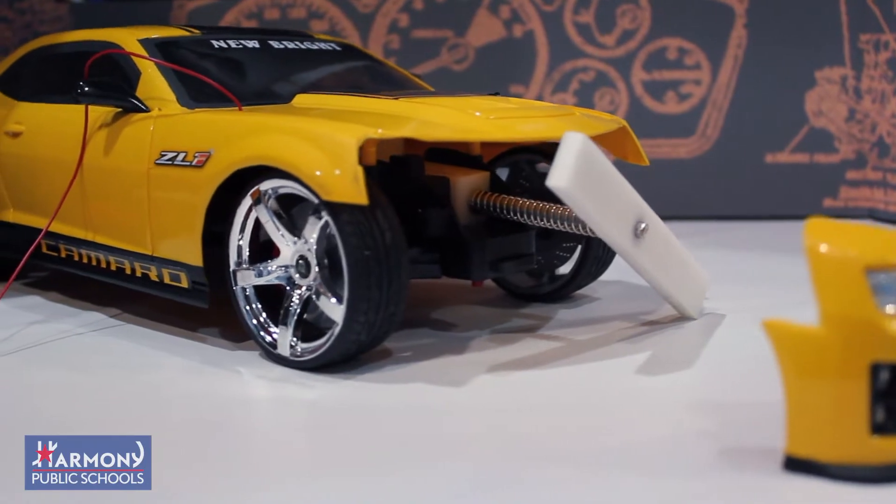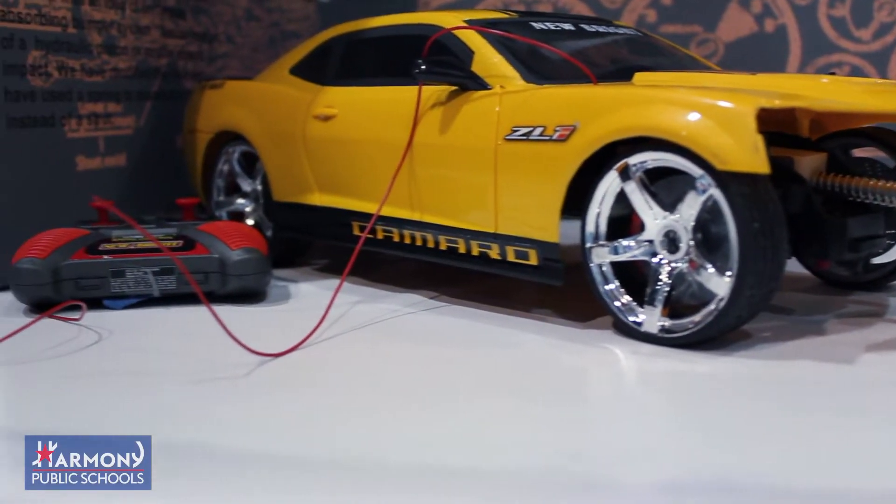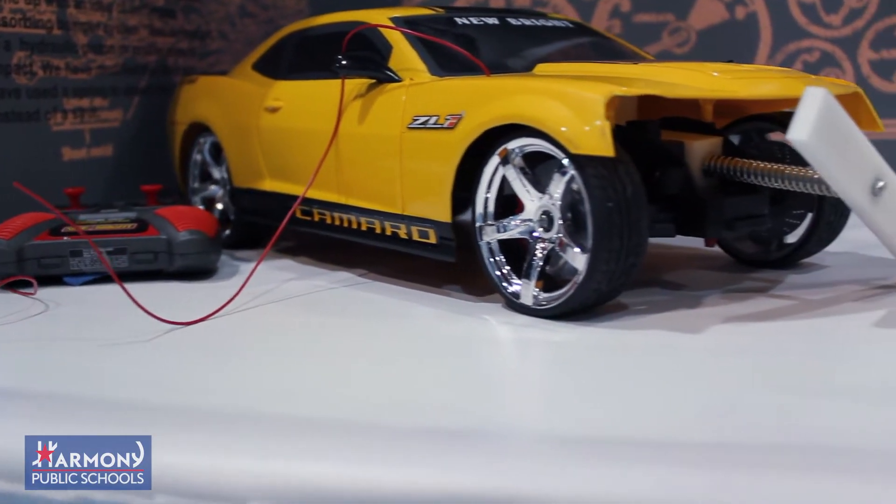What we did was we added a spring-loaded system to the bumper to lessen the impact on the car, the passengers, and lessen the impact all in all.